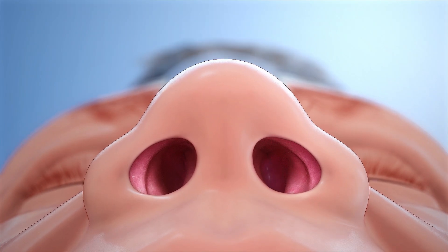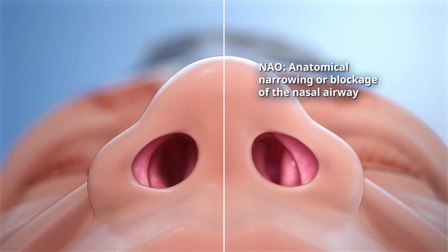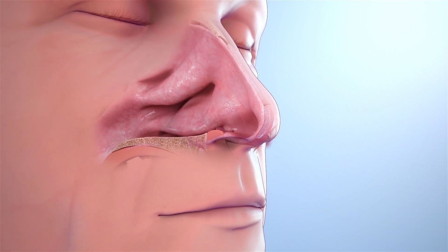NAO is caused by an anatomical narrowing or blockage in the nasal airway. If your nasal airway is too narrow or obstructed, it can make drawing air through the nose very difficult.